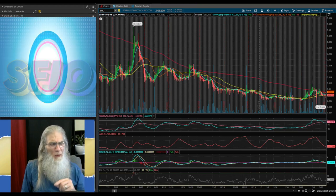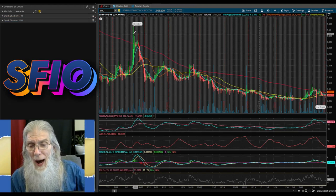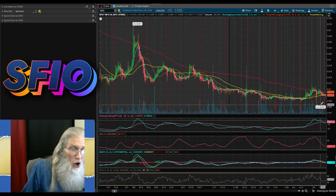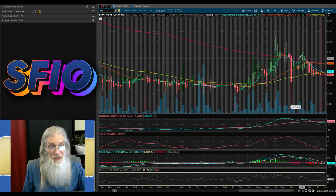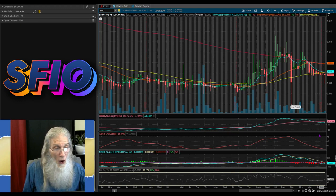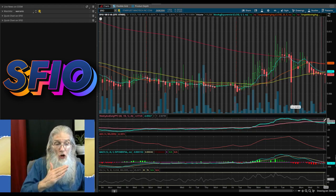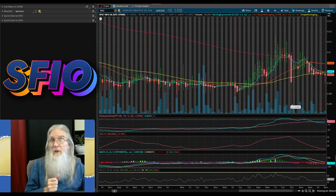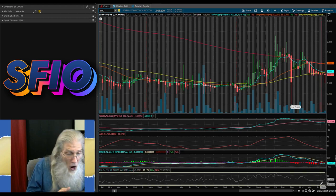Now the chart for SFIO Starfleet Innotech — six-month four-hour chart. We had a high back in August of just over three cents, and hit a low about a week ago of 0.0005. She's come up to the 200, punched it for a few days, had a big drop, jumped right back up, punched that 200 again, and has come back down to the 50. She had a hard drop today but is right back on top of it. Volume has been decreasing and today's was really low. Our PPO is starting to turn around for a crossover; same with MACD — it'll be a double crossover. RSI is at 48.